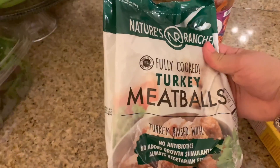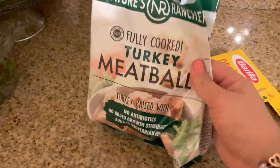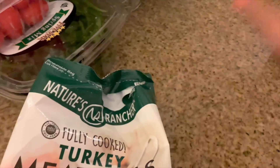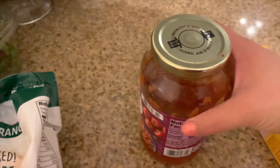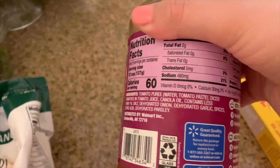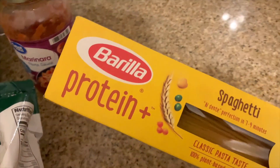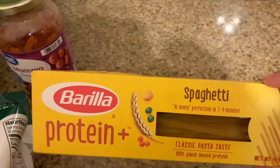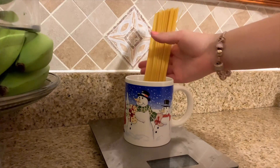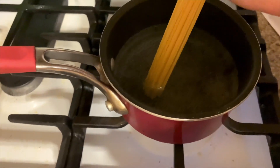I got these turkey meatballs from Whole Foods and they taste really good — they have some cheese inside. I have this marinara pasta sauce from Walmart, super affordable, and the ingredients are really clean. This is my favorite pasta because it has some extra protein in it, the macros are really good, and it tastes great. I measure out my pasta and then put it to boil.